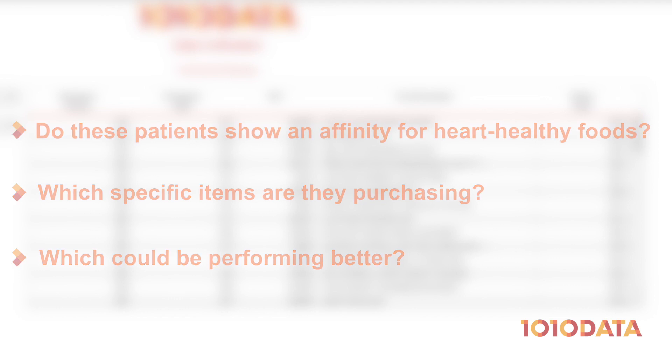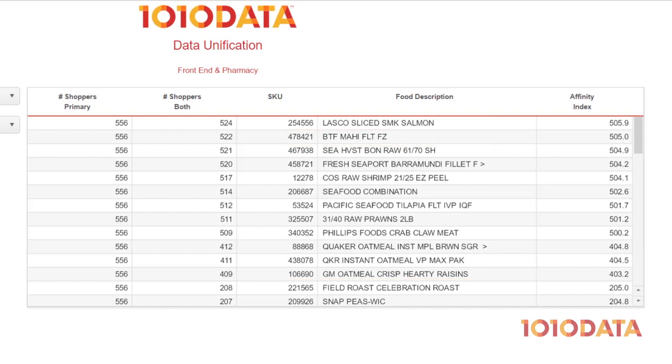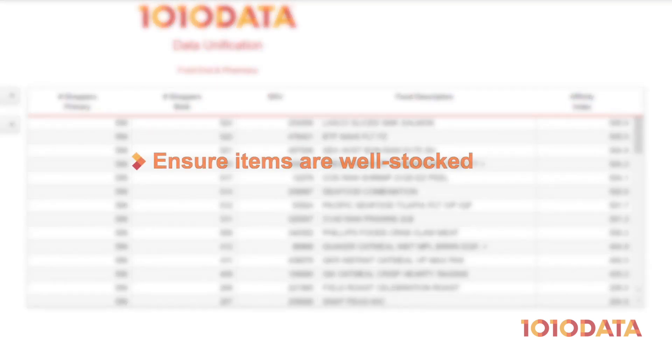Let's take a closer look. We can see there is a high affinity value between statin medications and salmon, mahi, and oatmeal, to name a few. Of our 556 customers who purchase statin medications, 524 of them also purchase the sliced smoked salmon. The affinity index of 505.9 tells us that this salmon is five times more likely to be purchased by a statin user than a typical user. With this information, we might want to ensure salmon is always well-stocked in stores with high statin user customers, or we may want to expand our salmon offerings.